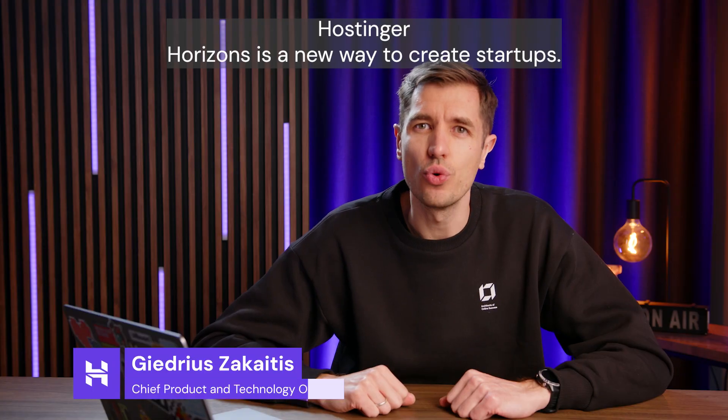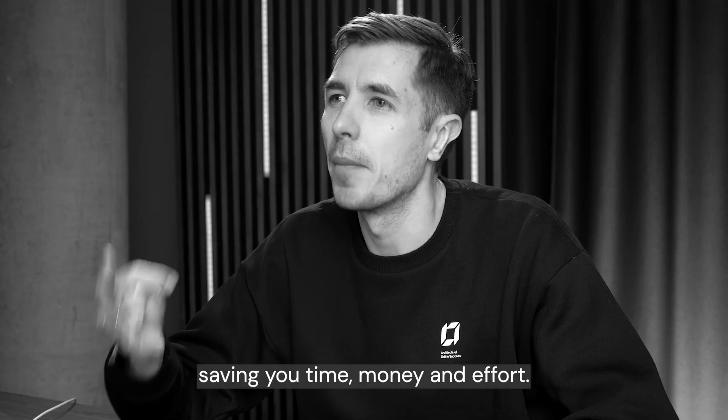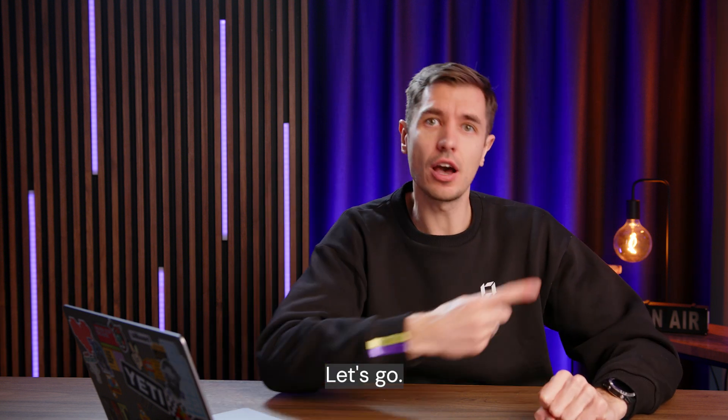Hostinger Horizons is a new way to create a startup. It acts as your personal AI developer, saving you time, money, and effort. The Hostinger team is going to show you some of the things that Horizons can do. Let's go!